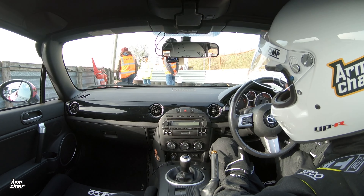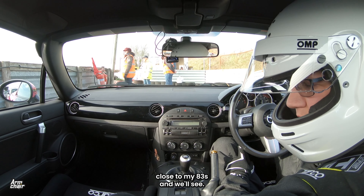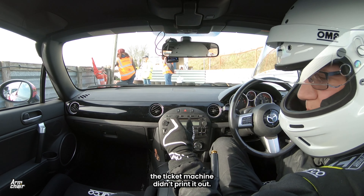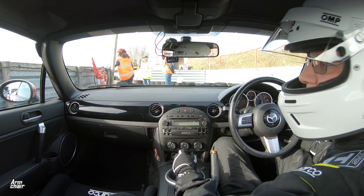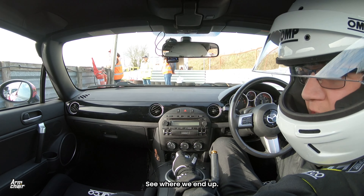All right, ready for my final run. Let's see if I can get close to my 83. I didn't know what I got on my second run because the ticket machine didn't print it out. So just clean — give it a go and see where we end up.